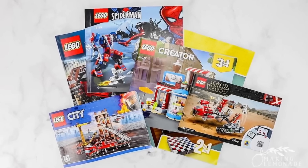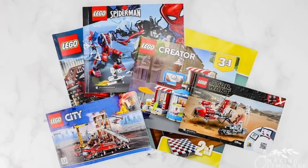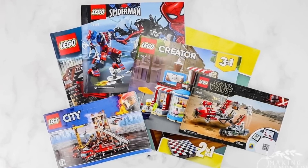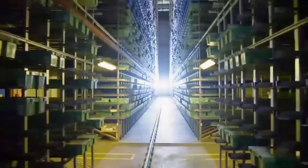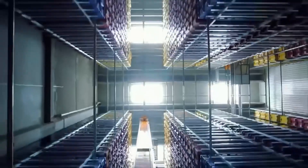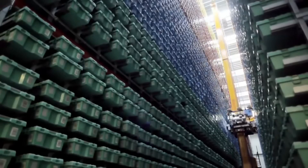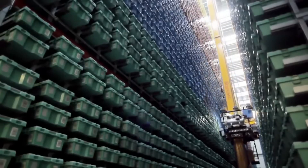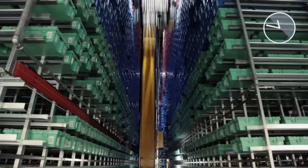LEGO's logistics system is so efficient that some factories are co-located with distribution hubs, reducing transport time from production line to loading dock. This tight integration between manufacturing and distribution allows LEGO to respond quickly to demand spikes, like during holidays or major product launches. Whether it's a small creator set heading to a toy store in Spain or a collector's UCS Millennium Falcon going to Japan, every shipment leaves the factory with the same promise: perfect bricks.